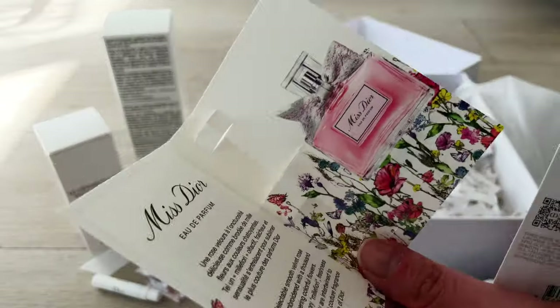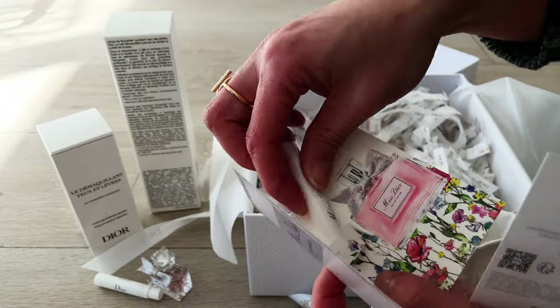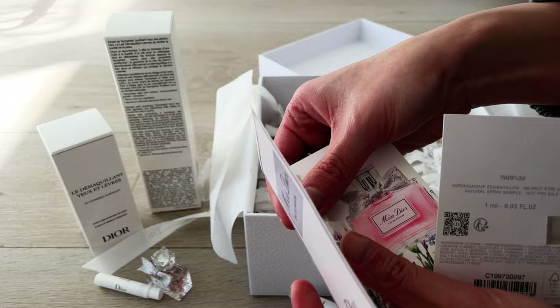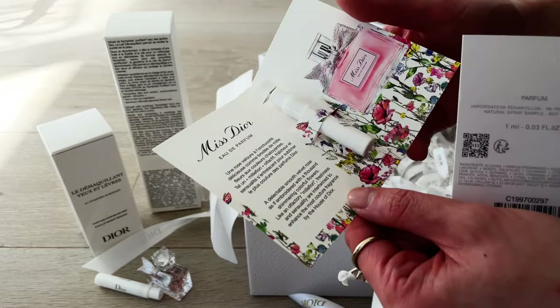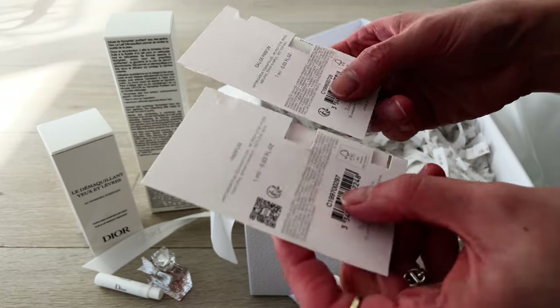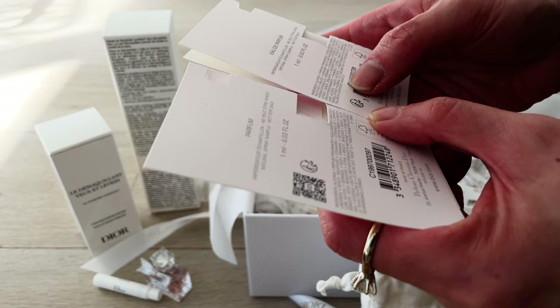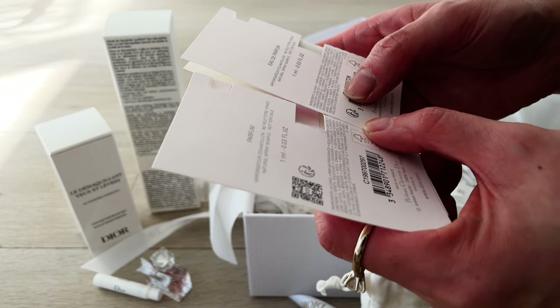I think this is a deciding factor for me — I would not be spending money on the Miss Dior line of perfume anymore. Which is a bit sad because this is the more iconic perfume range from Dior and I do love the bottle. It's so pretty — that's a shame.